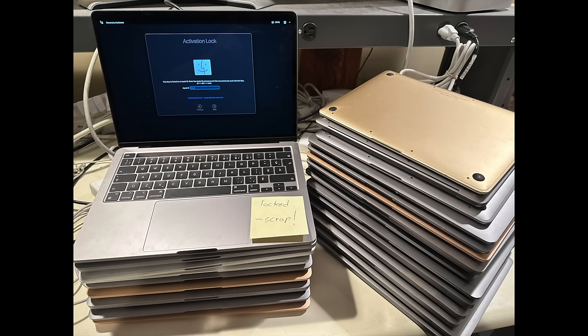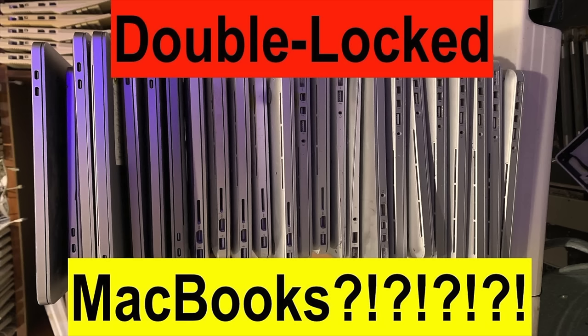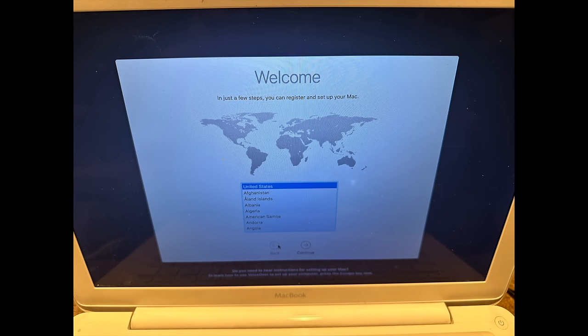Devices can even be activation locked and remote management locked at the same time. And before people start saying any of this has to do with data security or wiping data — most of these devices dumped to recyclers are fully wiped and restored, so there's no data security issue. There's no data from the source on these devices normally. These locks are based on serial numbers, so even wiped and restored, these locks still exist.